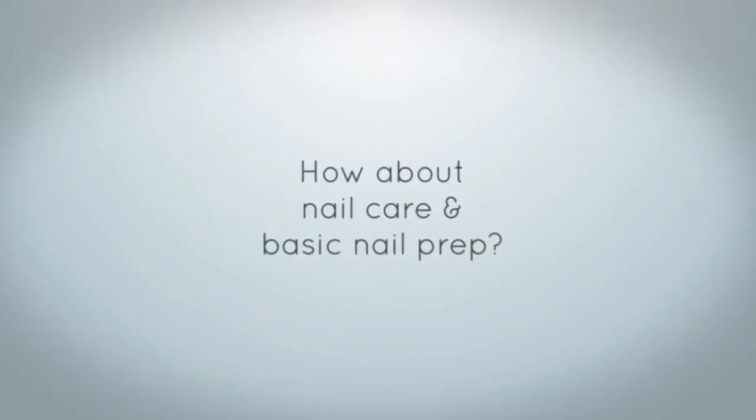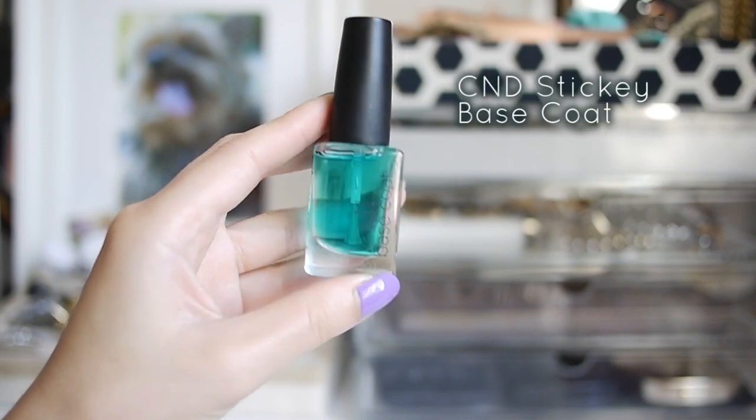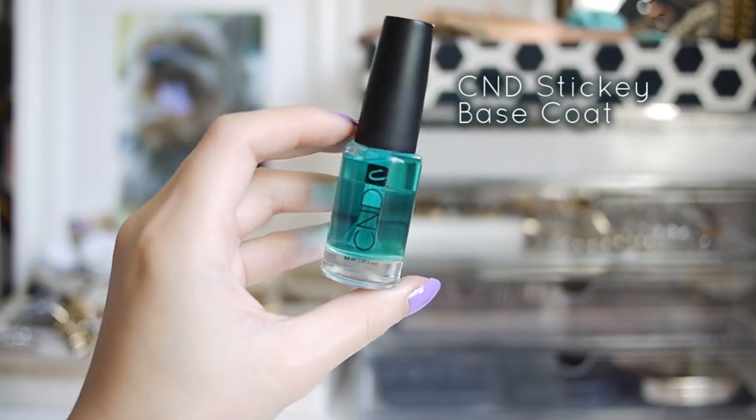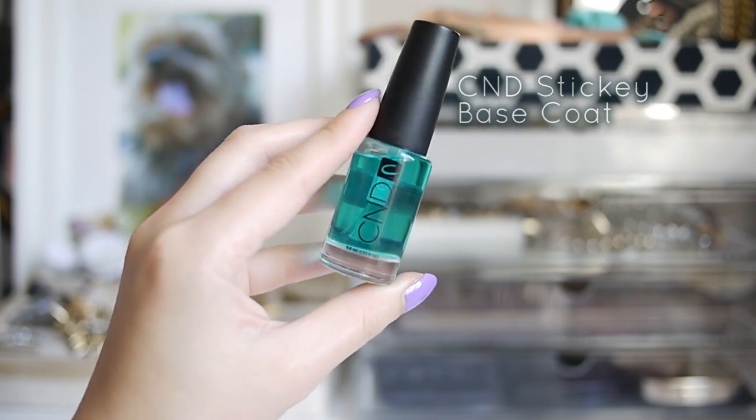How about nail care and basic nail prep? The base coat that I use is the CND Sticky Base Coat. It's formulated to help your polish stick onto your nail and prevent chipping. It's fast drying and easy to apply, and I feel like it makes my polish last a few days longer than normal.